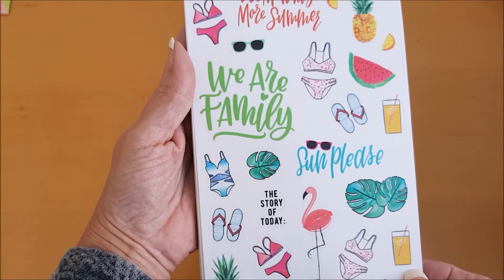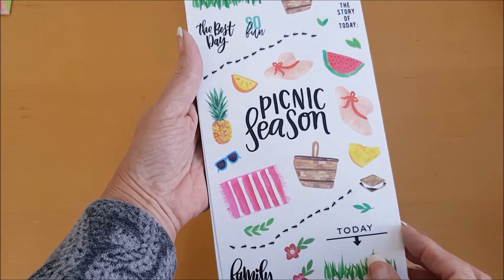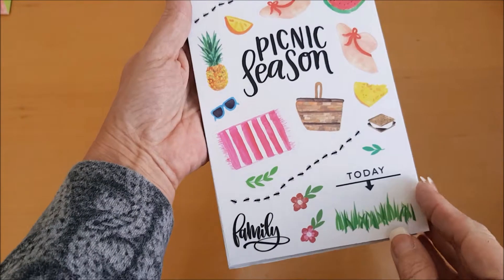And more sunny summer stickers — we've got 'Picnic season.' Oh look at the little ants, so cute! Great for decorating your planners.